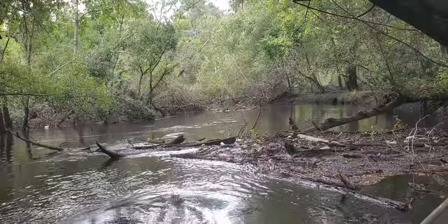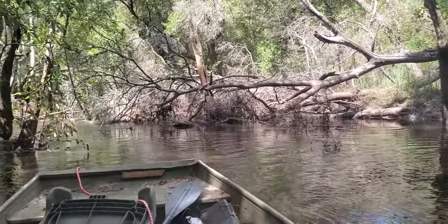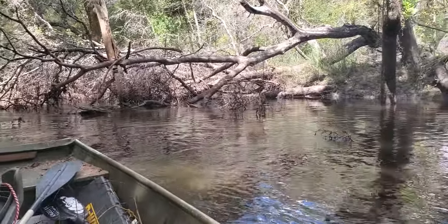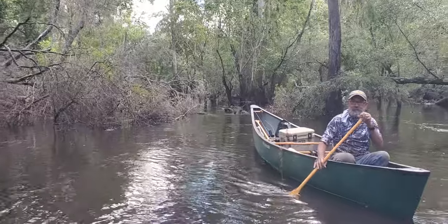Trash jam — this counts as another one. Probably that little bit right in the middle is the easiest part. Not enough to paddle through. That was our goal, right?